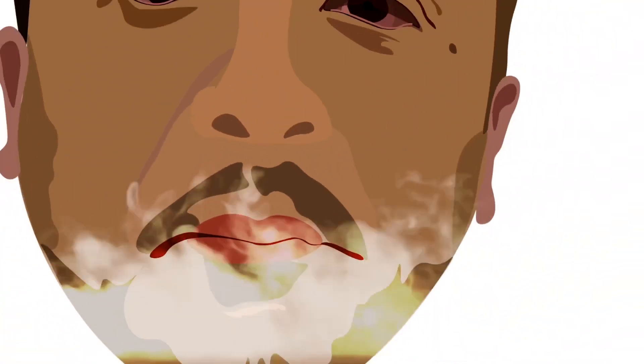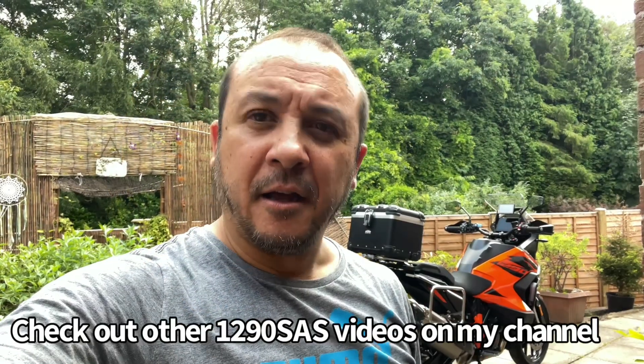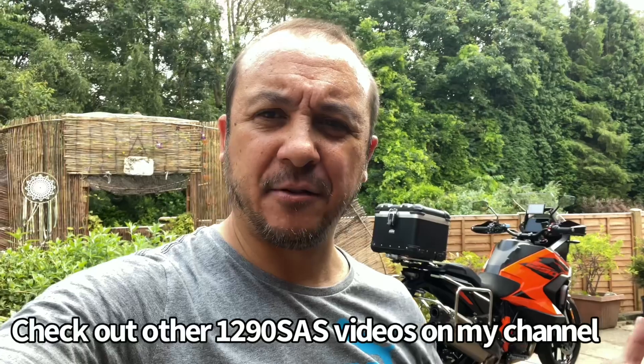Hello guys, thanks for dropping in. If it's your first time, my name's Rick and welcome to my channel. In this little clip I'm going to be talking about cruise control.